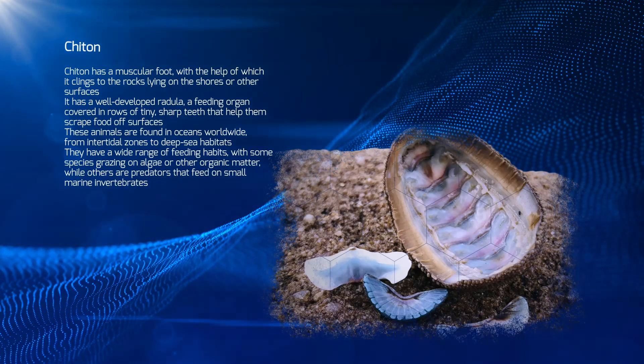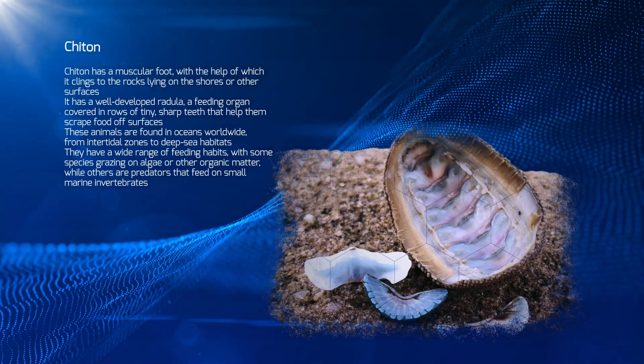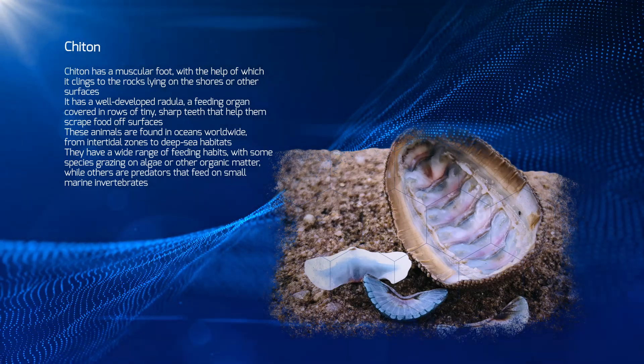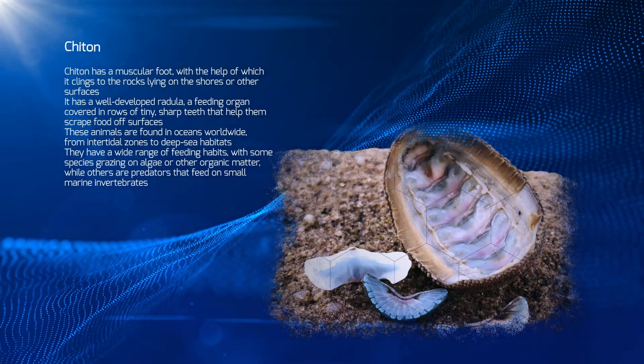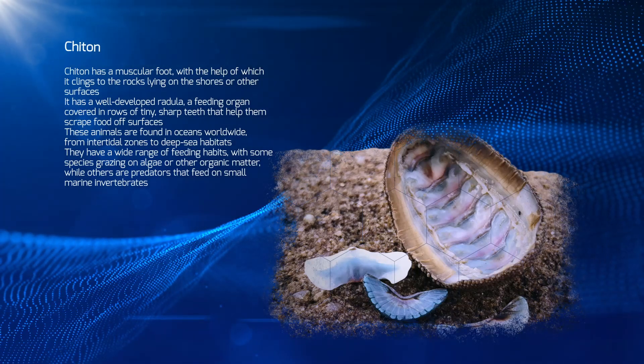These animals are found in oceans worldwide, from intertidal zones to deep-sea habitats. They have a wide range of feeding habits, with some species grazing on algae or other organic matter, while others are predators that feed on small marine invertebrates.